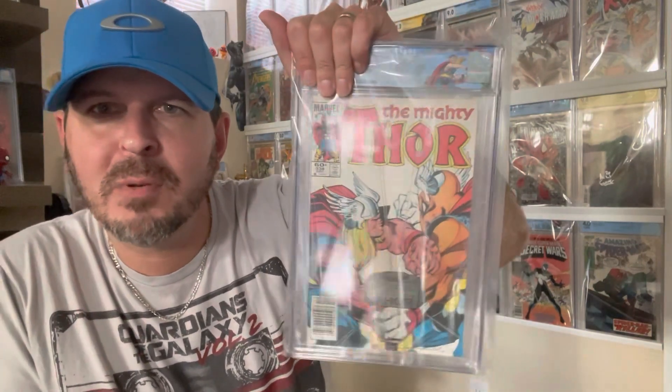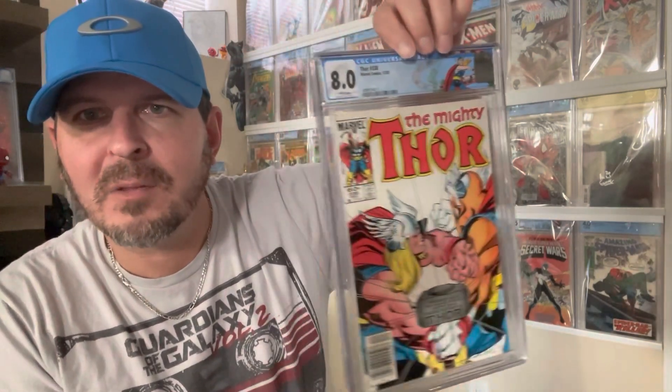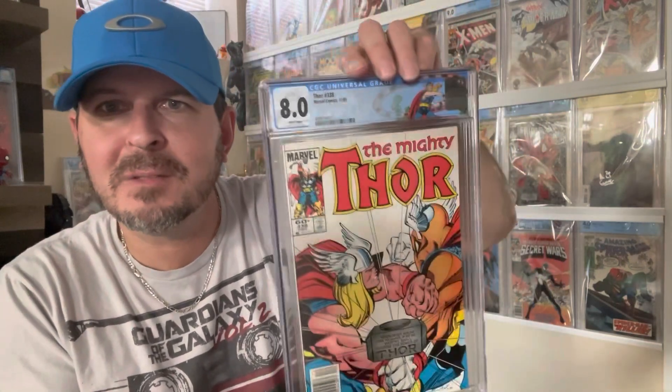Next one is the second Beta Ray Bill. I said this was a little bit better — I thought this was like a 6.5 to 7.5 book. I got an 8.0, so I wish it had swayed the other way around and the first was better than the second, but you know, it is what it is.